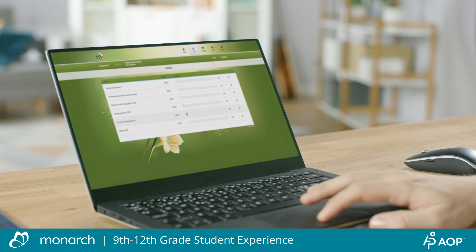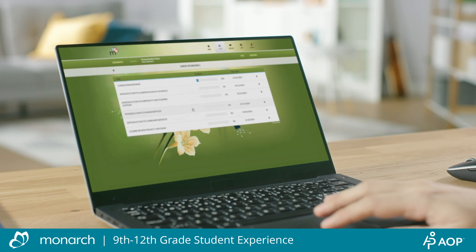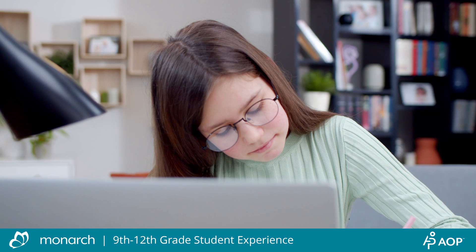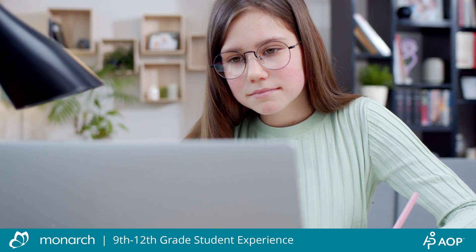Your student dashboard will only display courses you assign to them from your parent account with AOP. In addition to their core subjects, more than 60 high school electives and career technical education courses allow your student to continue expanding their knowledge in areas that interest them.